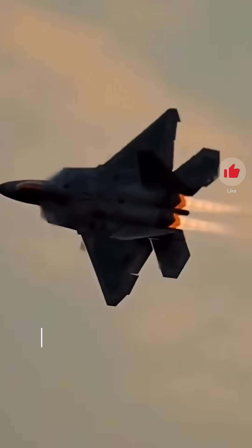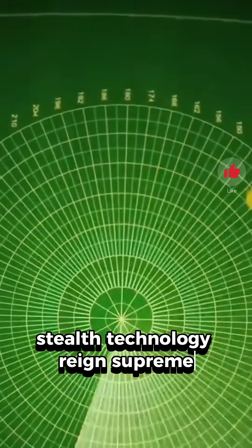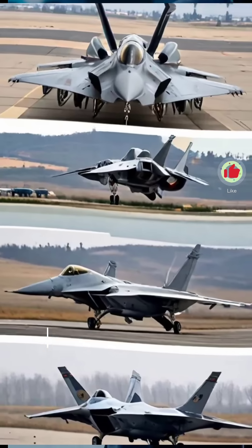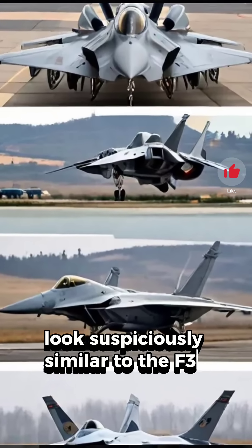In the world of aerial combat, stealth technology reigns supreme, and the J-20 and F-35 are at the forefront of this battle. Does China's J-20 stealth fighter look suspiciously similar to the F-35? But is it really a copy? Let's break it down.